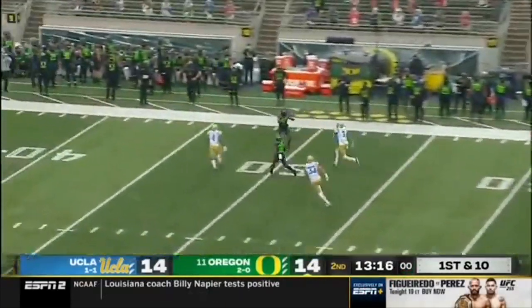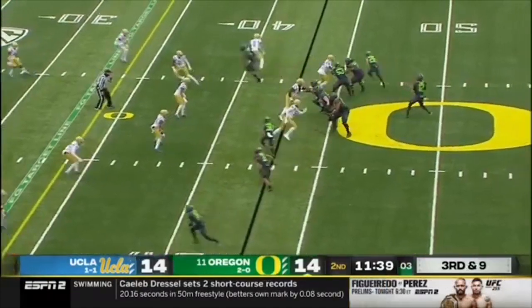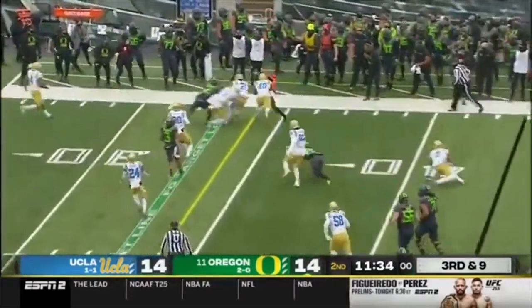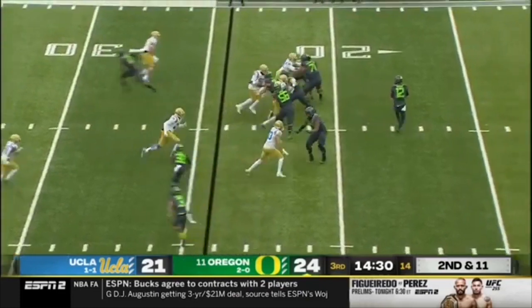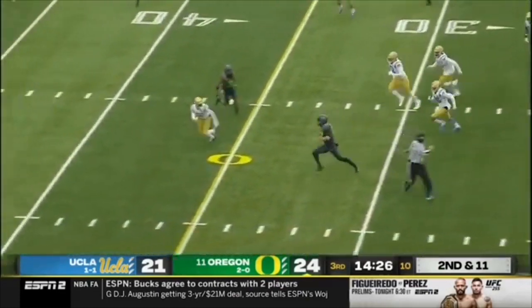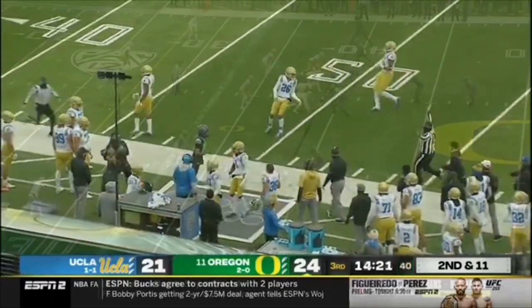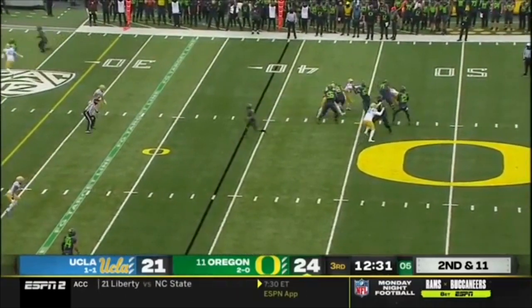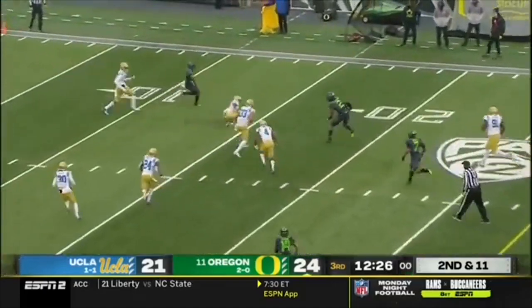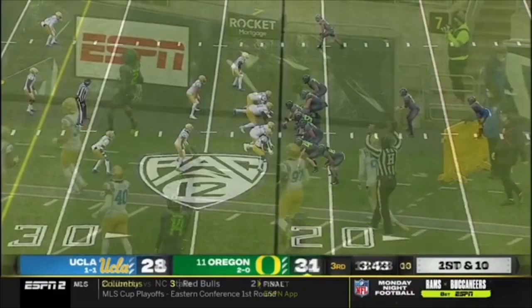Shuck will throw on first down for Oregon. Shuck with time, drops it in. Third and nine for Shuck — he goes the short way. Shuck climbs the pocket — first notable run of the ball game for Shuck into open space. Shuck with time down the middle — wide open man. First down and then some. Devin Williams inside the team, takes over at the 22.